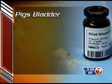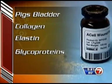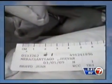Matristem is made from pig's bladder and contains collagen, elastin, and glycoproteins — all proteins that work together to help the body restart the natural healing process. They go in and tell the tissue: you need to regrow skin, or if it's muscle tissue, you need to regrow muscle, or if it's bone, you need to regrow bone.